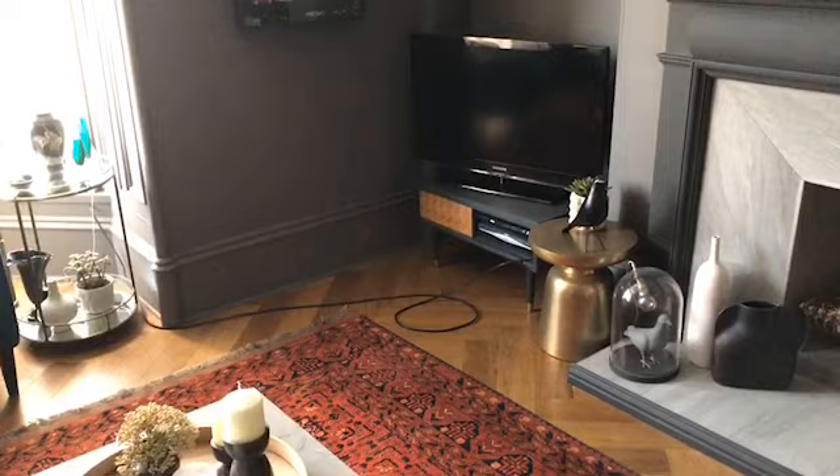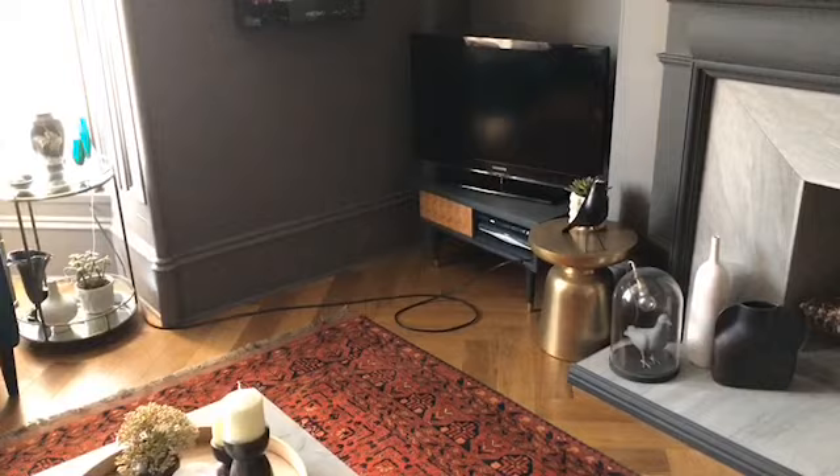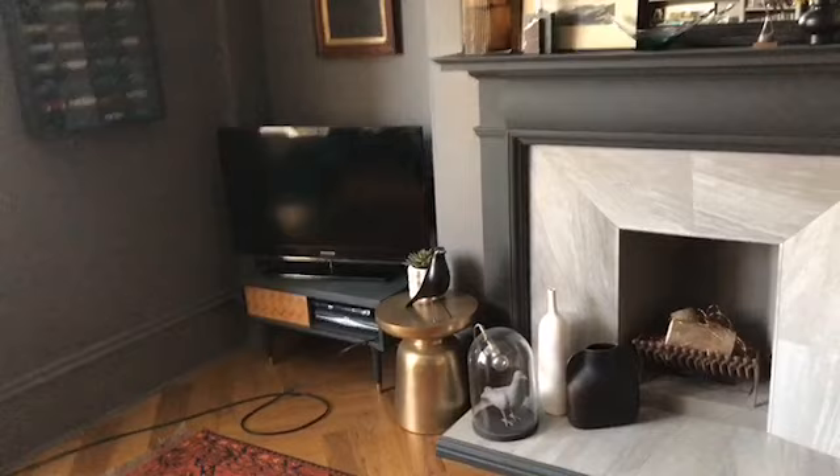That cable has to go beneath the floor, which is a process that I'm really not looking forward to because that's where monsters live. For the TV surround, I'm planning on making an actual stand for it — quite excited about that because it's a design I've had in my head for a while.